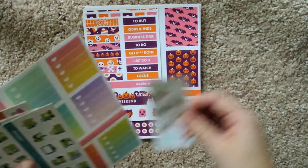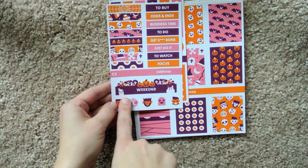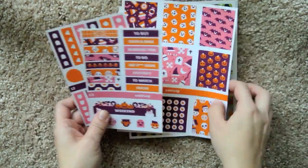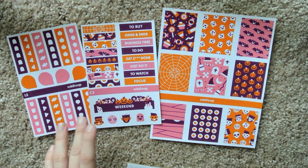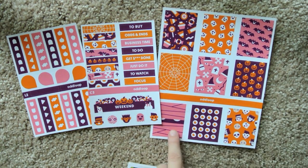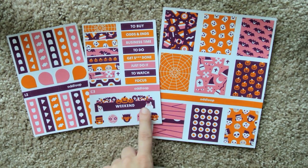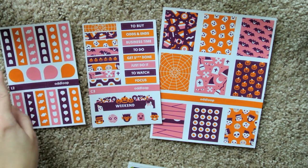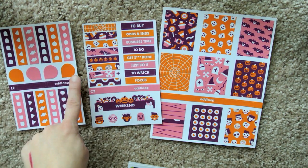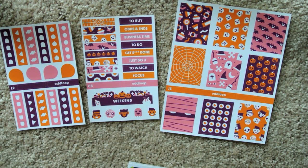I'm going to put these aside because I'm going to start showing you the sets. Her sets are really cool. First of all, can we talk about this weekend banner? That is sick. Here is the Halloween set, and this is the basic layout of most of her sets. You have full boxes, some random headers, and decorative headers. You get a weekend sticker which is highly decorative and really, really cool, a few decorative elements, checklists with really cool imagery, a few teardrops, and more checklists. I really like this Halloween set because it's not the typical color scheme you see in all the shops.